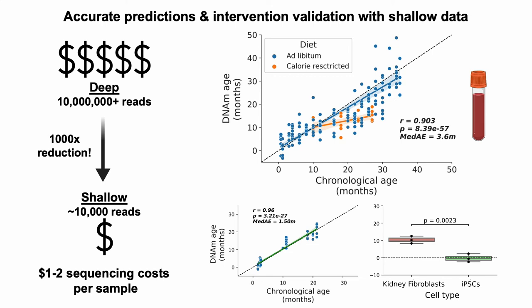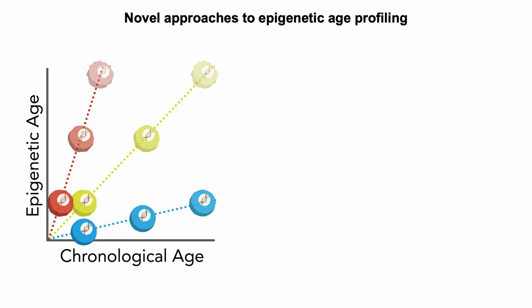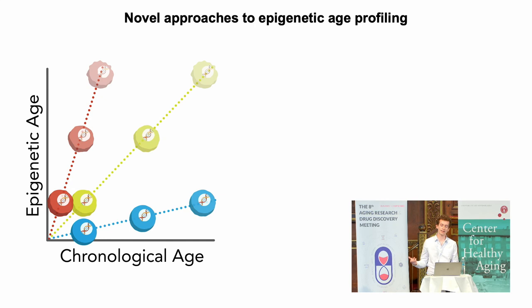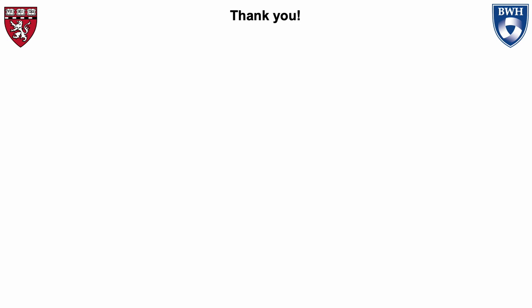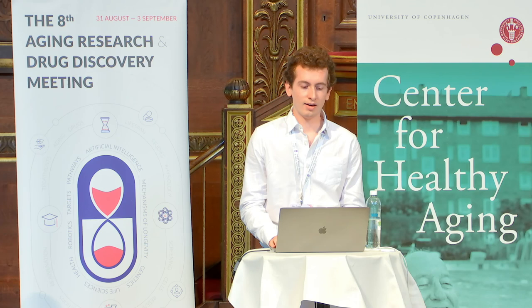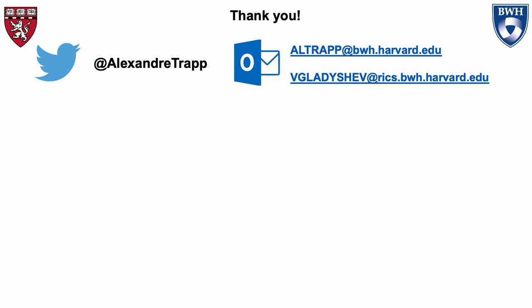To summarize: we've introduced a method that enables dissection of individual epigenetic aging trajectories at the single-cell level, which will hopefully allow us to find cells that age more or less fast than others. And then, perhaps even more importantly, extensions of this method can be used to drastically reduce the cost of current bulk epigenetic age predictions, enabling really large-scale, population-scale studies. Please reach out to me if you're interested — we're very interested in collaborating with academic labs as well as biotech industries regarding these two new developments.